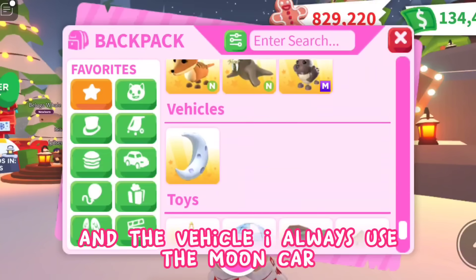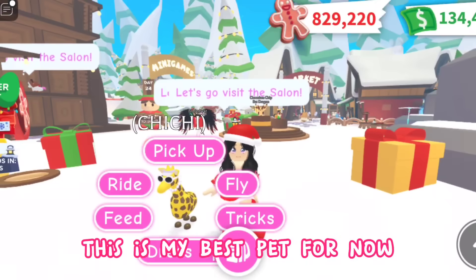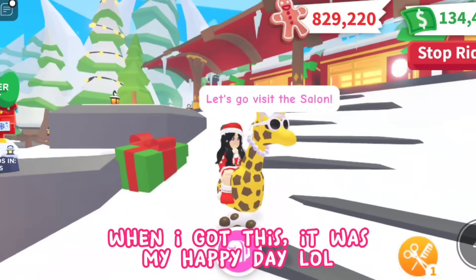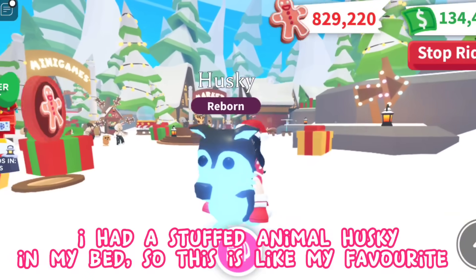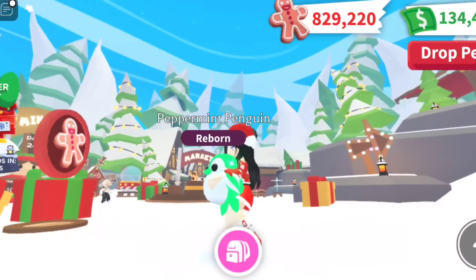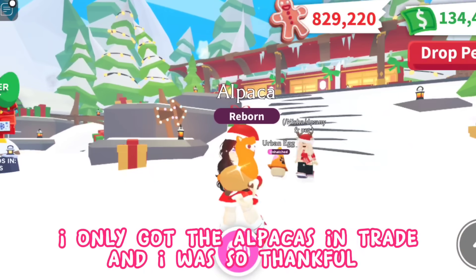The vehicle I always use is the moon car — it was expensive yet has great quality. Then my toys, the important things I use when raising a pet. This is my best pet for now, my long-necked Chichi — of course it's long-necked, it's a giraffe! When I got this it was my happy day. My favorite neon dog is my husky — I had a stuffed animal husky in my bed, so this is like my favorite. The first premium pet I bought then made neon: this cutie peppermint penguin, my first ever limited premium pet that I made neon. I only got the alpacas in trade and I was so thankful.